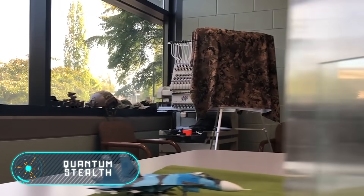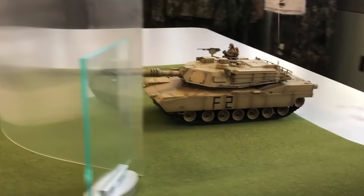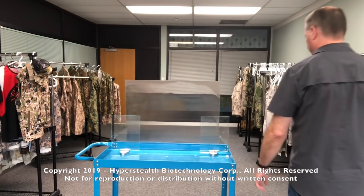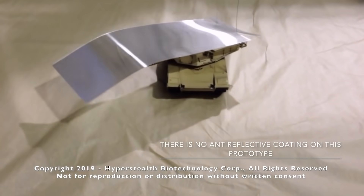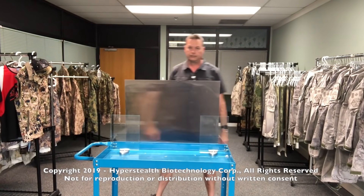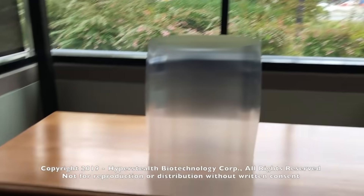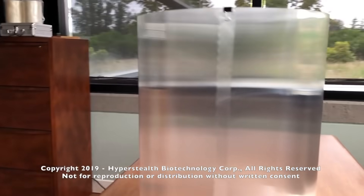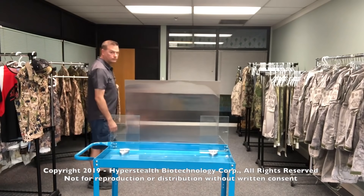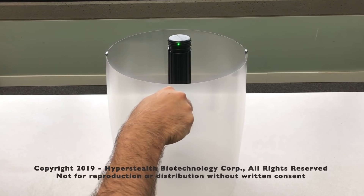Quantum Stealth. Humans have been dreaming of invisibility suits and cloaks for many years. And although it's too early to talk about a truly comprehensive invisibility technology, there are already breakthroughs in this field — like Quantum Stealth from the Canadian corporation HyperStealth. They didn't use any magic to create this almost transparent material, just the laws of physics. You're looking at a lightweight, paper-thin material that works based on Snell's law.